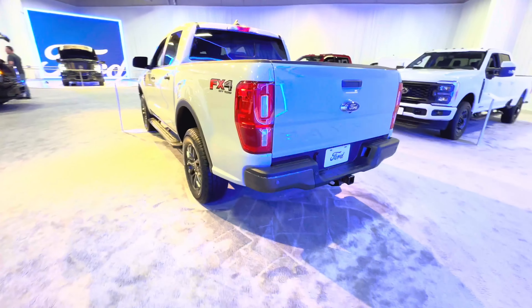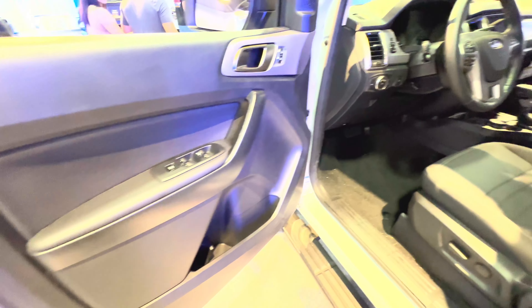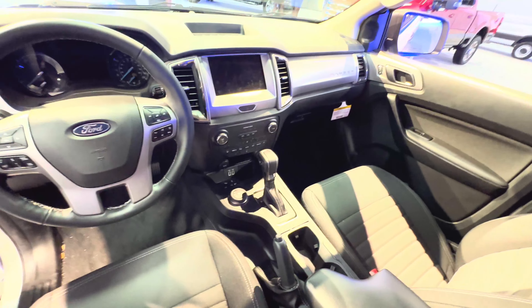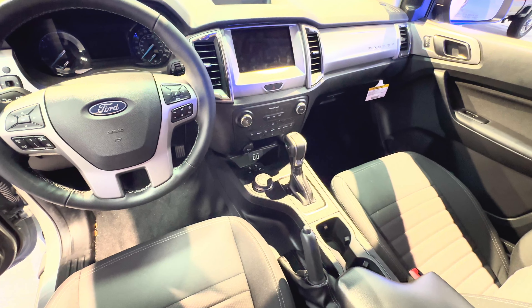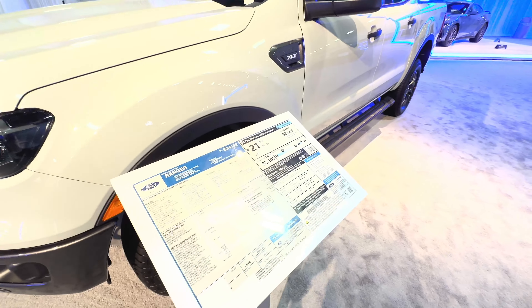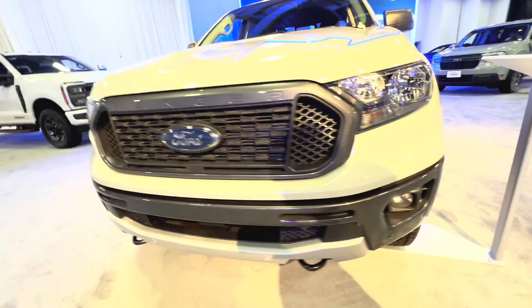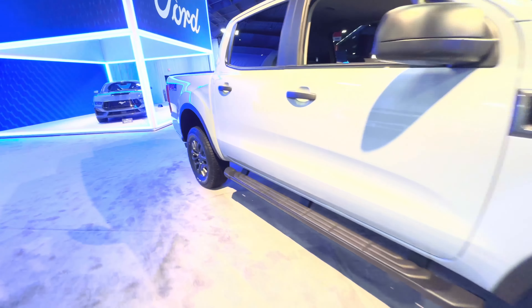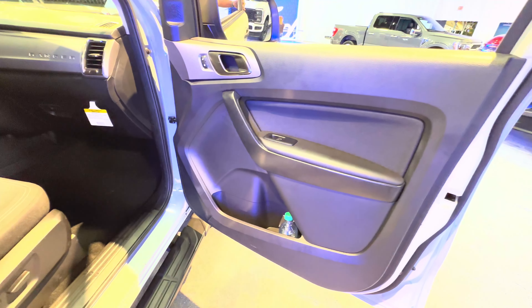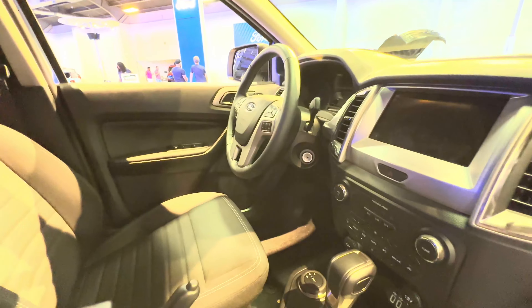Over here we have the mid-size truck — the Ford Ranger. So now we have the Maverick for smaller trucks, the Ranger for mid-size, and the full-size Ford F-150 — it covers all the bases. This is an XLT and as shown it's $44,505, powered by a 2.3-liter EcoBoost engine with a 10-speed automatic transmission and electric shifting. The worthy rival of the Toyota Tacoma — but it's still got a key, check that out.